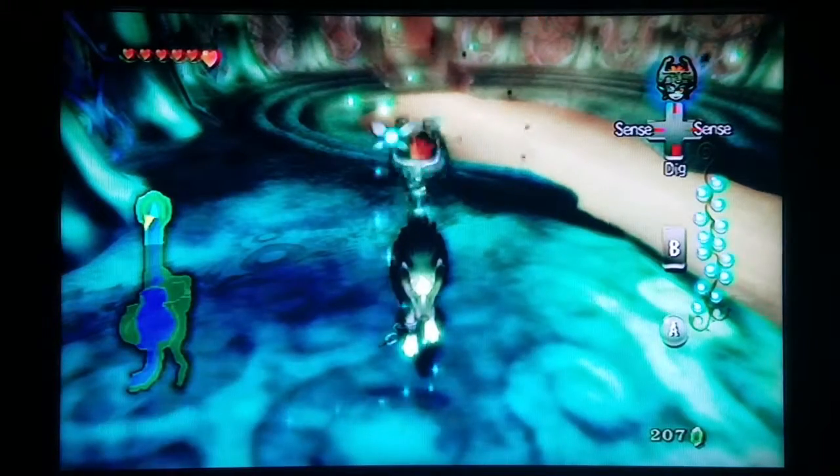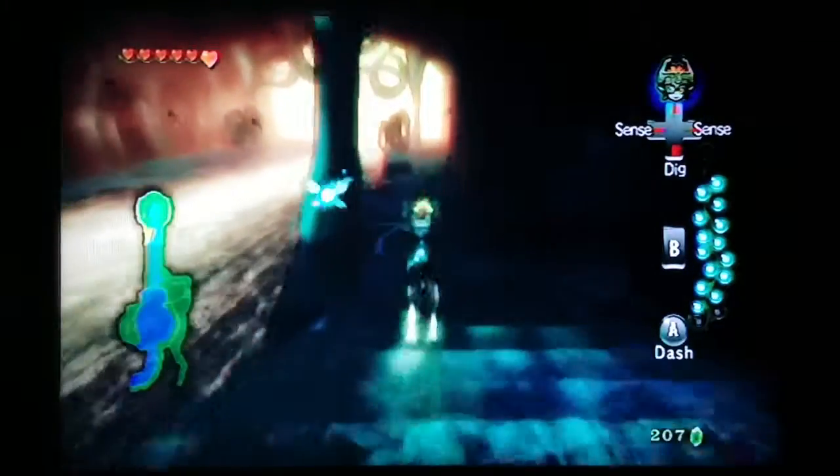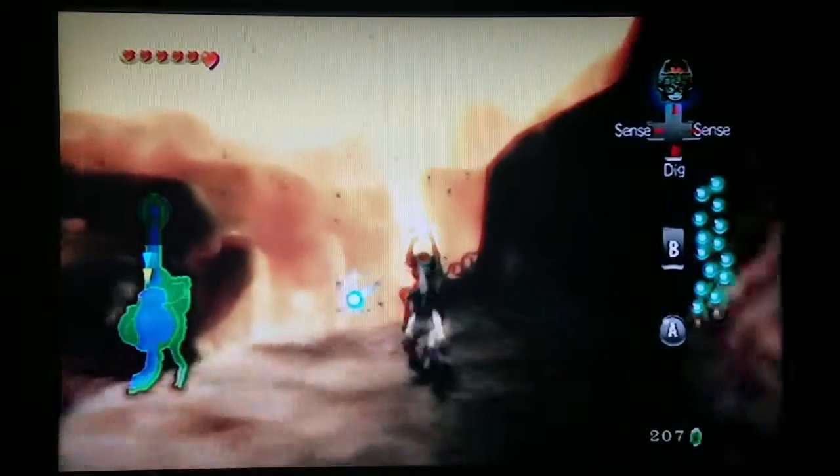Hello, everyone! Welcome to Zade's Element. I'm Zade, and today's element is The Legend of Zelda Twilight Princess Chapter 19. We are in the middle — well, near the end — of getting the tears for the spirit.